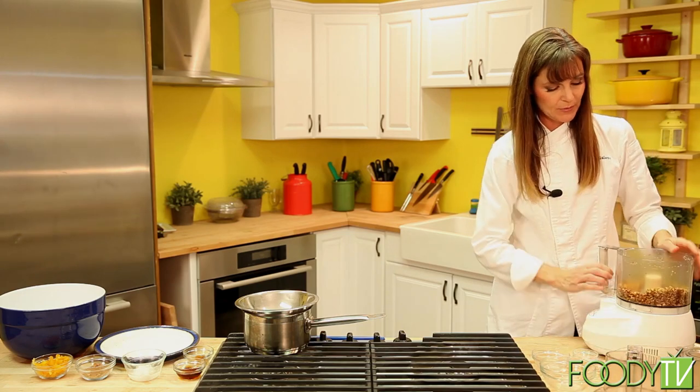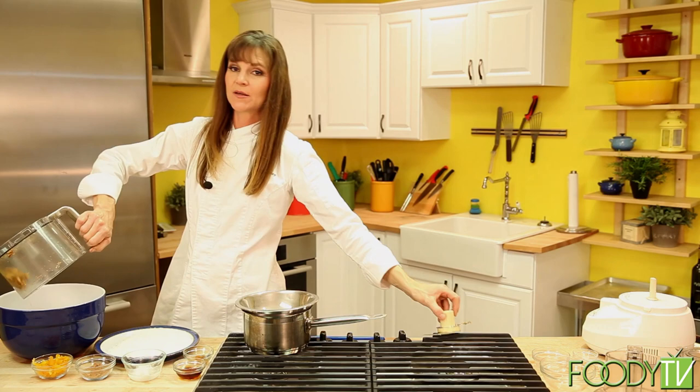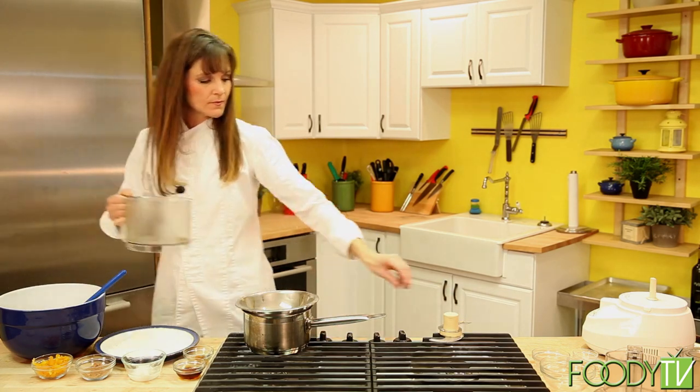While we're doing that, I'm going to put this into a large mixing bowl.